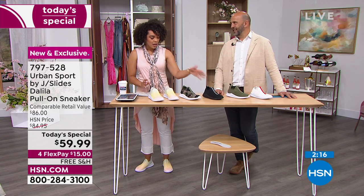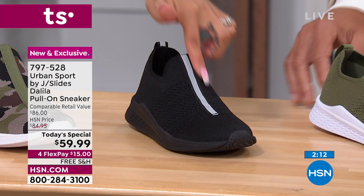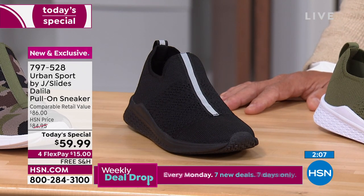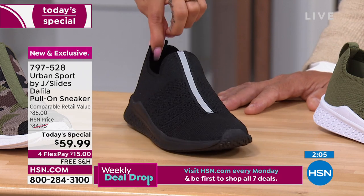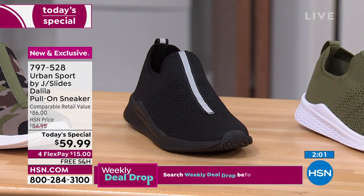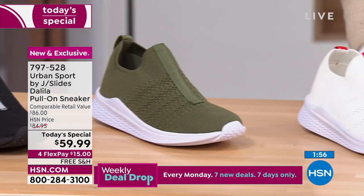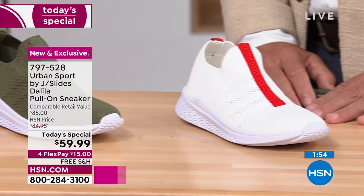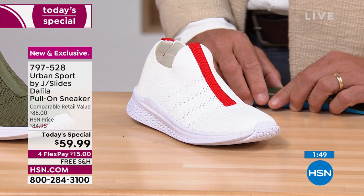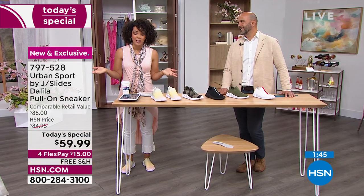Half the quantity gone in rainbow. We do have solid options. That black has a reflective stripe — so if you're walking the dog in the evening, you have that reflective detail when you're out walking. We have it in olive and in white with that nice red stripe. Item number is 797-528. Remember, ladies, you do have half sizes, medium or wide width, and whole sizes up to 10, 11, and 12. Place your order at $15 to get it home and free shipping.